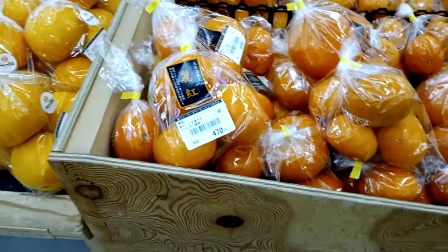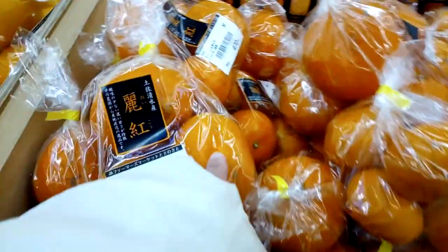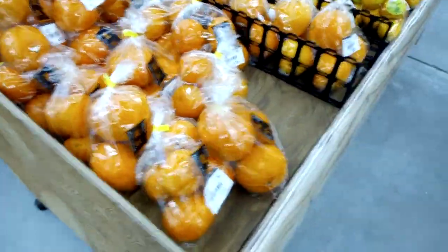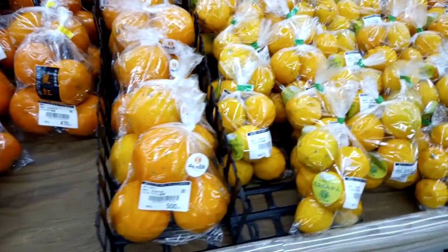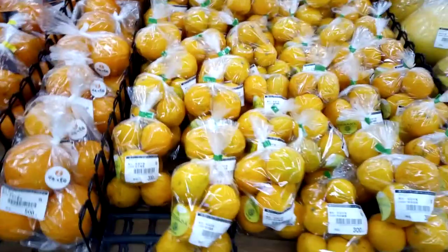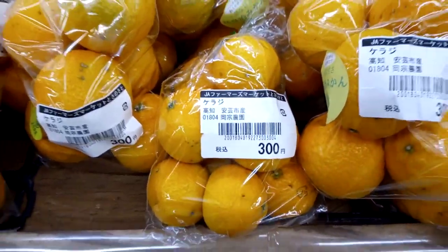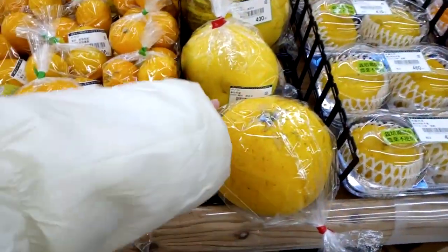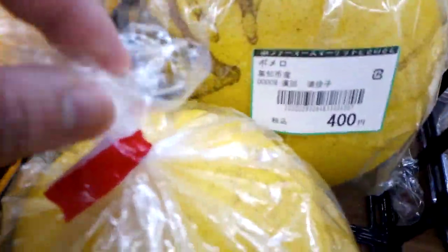These ones — I think they're persimmon? Oh no, they're citrus fruits still. I thought they were persimmon, but they're not. The city where I'm at is very famous for these citrus items. This is pomelo — at 400 yen.